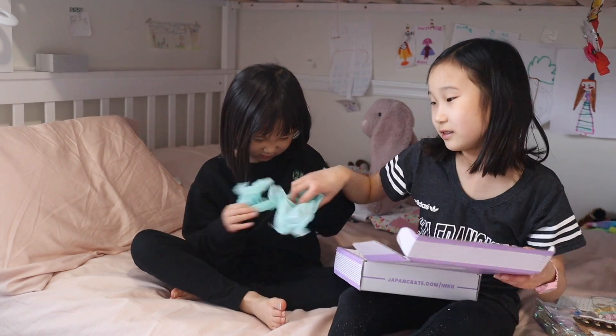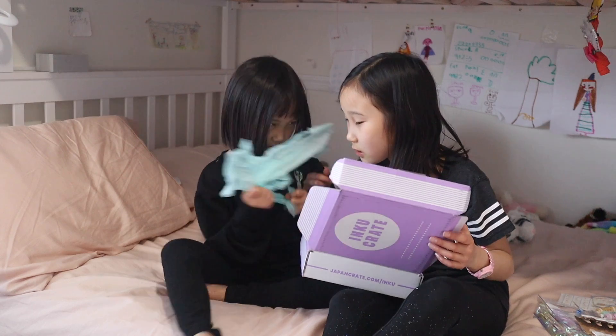And that's about all. Thank you, Ink and Courage, for sending us this box for free. Goodbye!